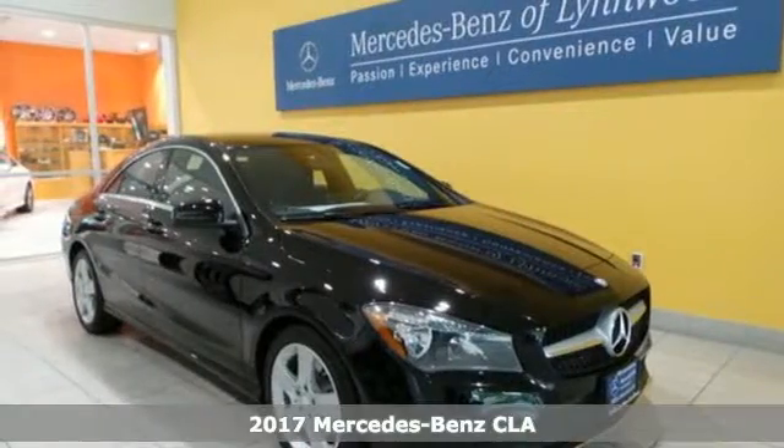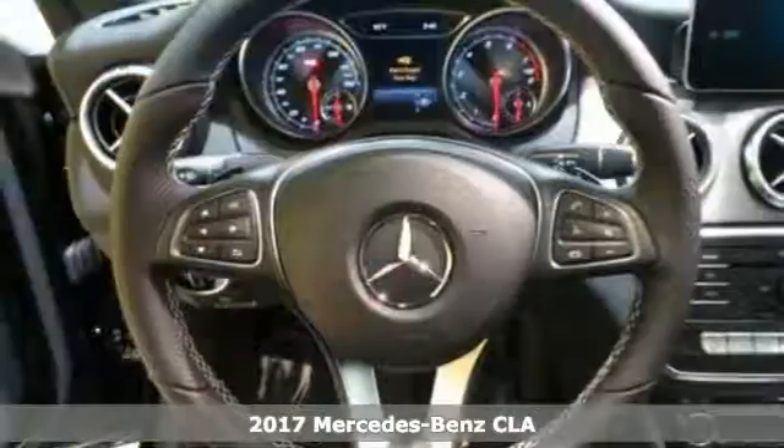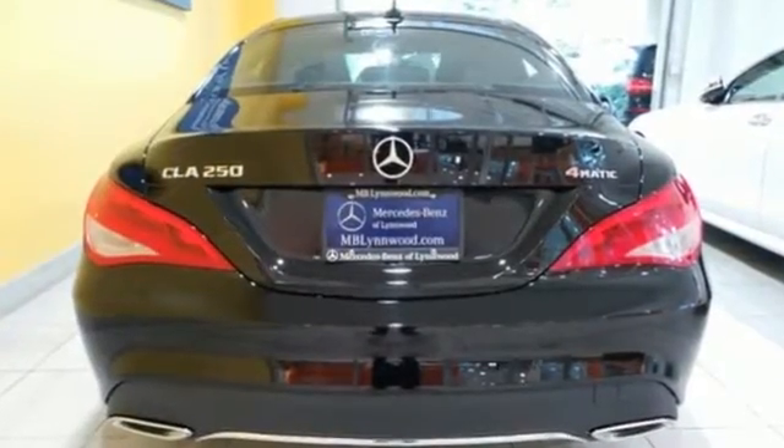It's a 2017 Mercedes-Benz CLA. The curves seduce your eyes and the sharp lines hold your gaze. The fascinating coupe-like design manages airflow for more stability and better visibility in messy weather.